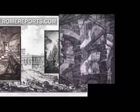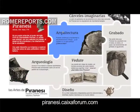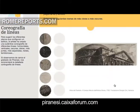These etchings are a window into history. They show what parts of Rome looked like roughly 300 years ago. They were made by Giovanni Battista Piranesi, one of the most important artists of the 18th century.